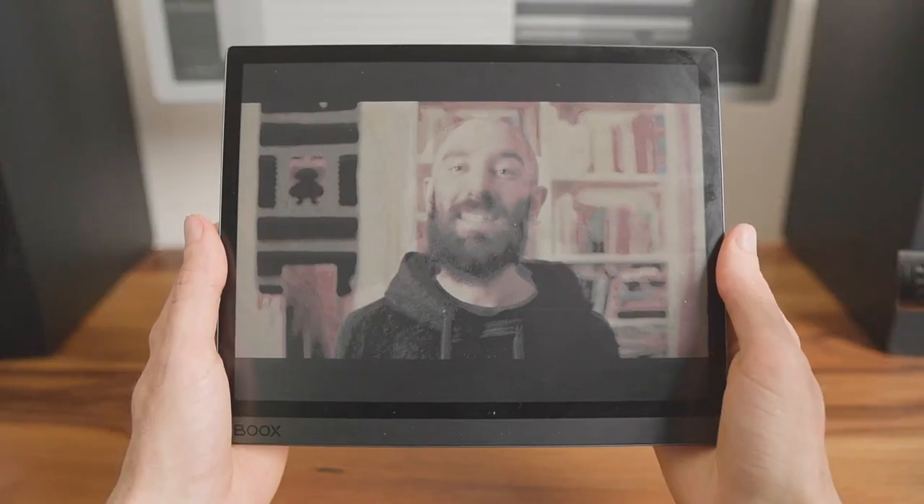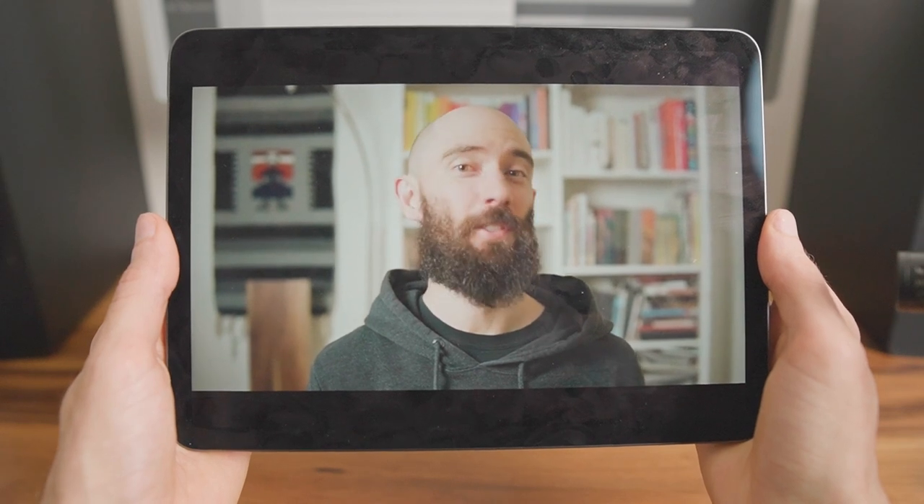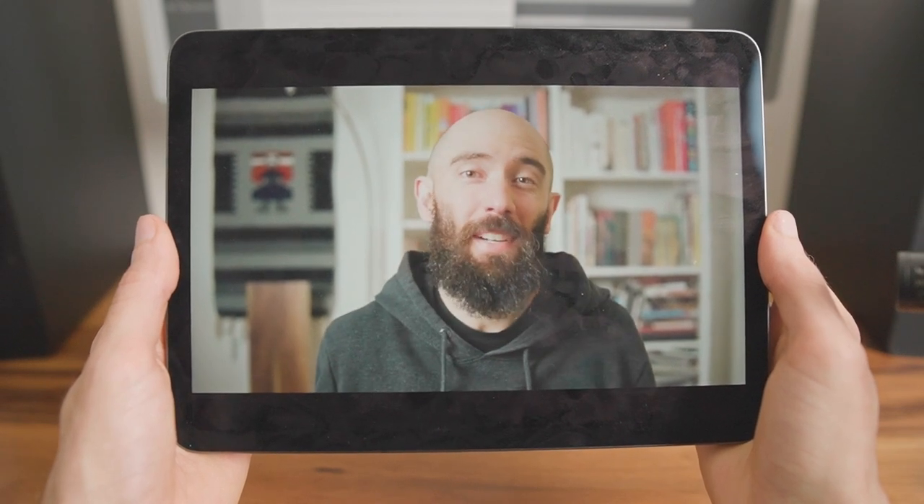Hello, my name's Andrew and for the past two weeks I've been working on a color e-ink tablet called the Boox Tab Ultra C. I feel more relaxed and productive, but my iPad does a lot of things the Tab Ultra C can't, and I don't know if I can live without it. So by the end of this video I'm gonna make a decision — one of these tablets is going on my desk and the other is going on eBay.